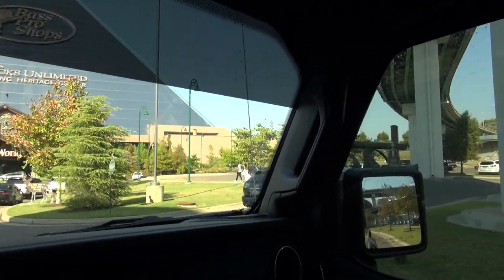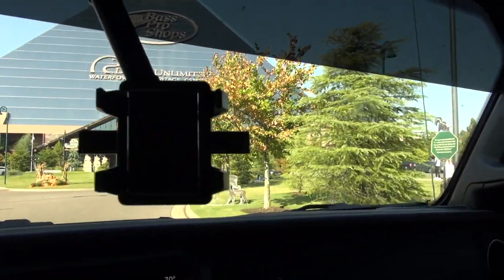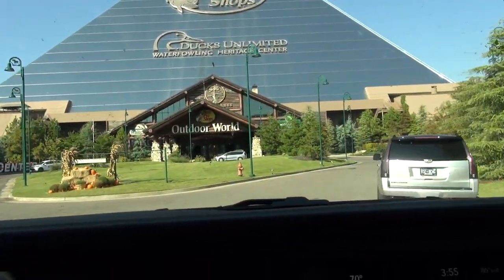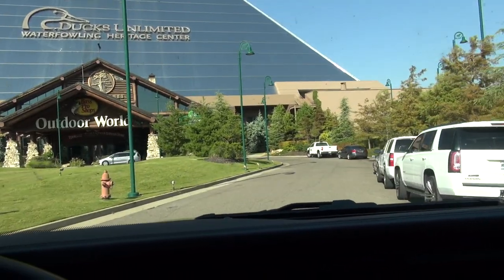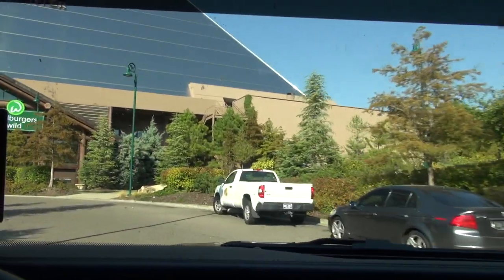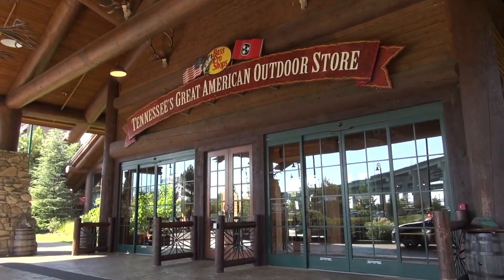Friends, if you've never been to the Bass Pro Shop in Memphis, Tennessee, you gotta go. It's a really cool place to stay. Lori and I like to go stay here in the Big Cypress Lodge. So let's go in and check out the room at the Big Cypress Lodge. They're pretty darn awesome, I must say. Tennessee's Great American Outdoor Store.